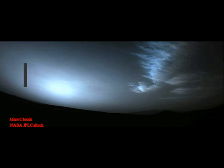Now MOXIE is getting set to retire after a job well done. MOXIE's impressive performance shows that it is feasible to extract oxygen from Mars's atmosphere — oxygen that could help supply breathable air or rocket propellant to future astronauts.